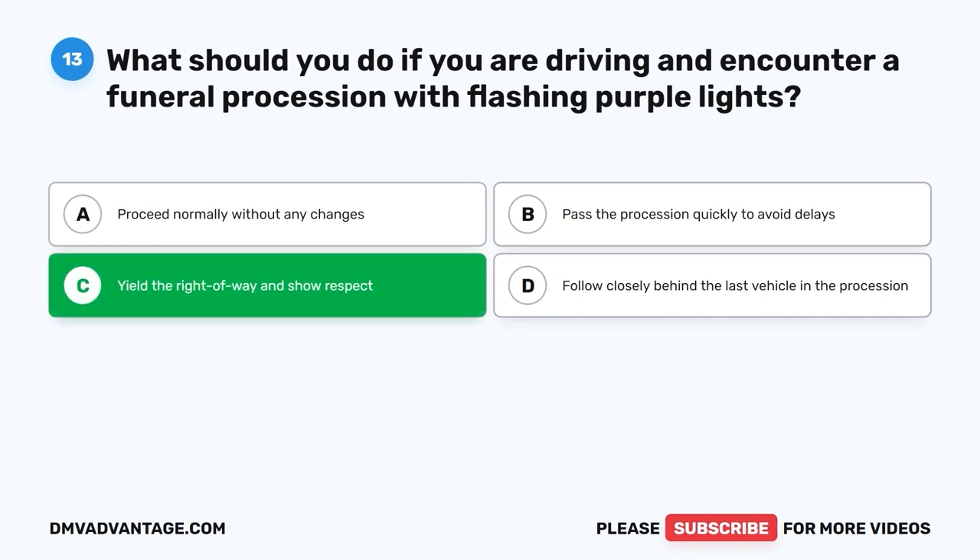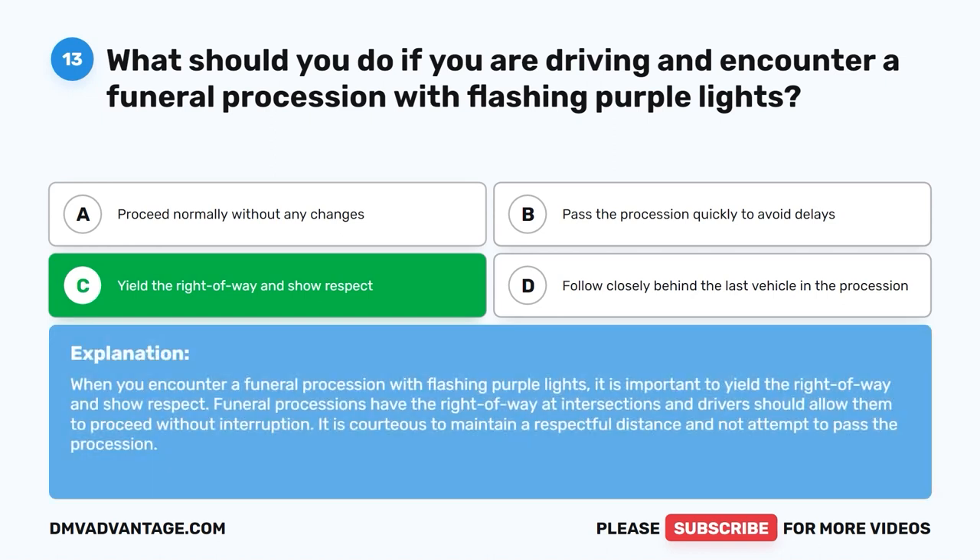The correct answer is C. Yield the right of way and show respect. When you encounter a funeral procession with flashing purple lights, it is important to yield the right of way and show respect. Funeral processions have the right of way at intersections and drivers should allow them to proceed without interruption. It is courteous to maintain a respectful distance and not attempt to pass the procession.